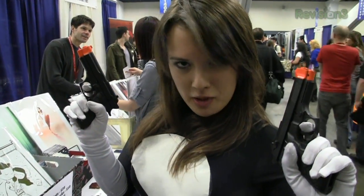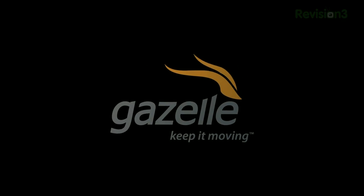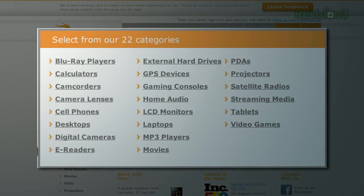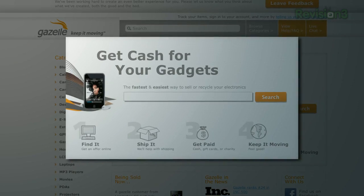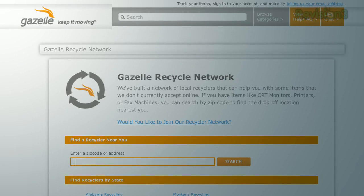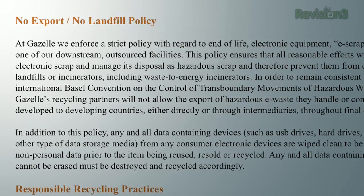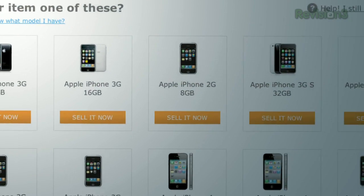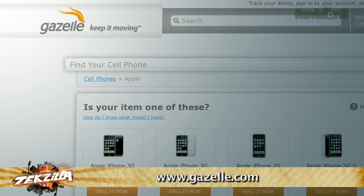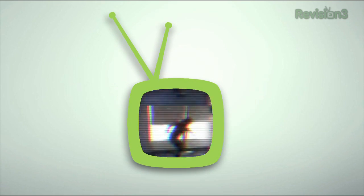You're watching Techzilla. You're at WonderCon. Gazelle accepts more than 300,000 products from over 20 different electronics categories. Shipping is free on all items of value, and in most cases they'll even send you a box to ship with. For you green folks, Gazelle makes all their recycling partners adhere to strict policies — no exports, no landfill policies, and a ton of data security standards. Gazelle is a great way to get cash to upgrade to the latest iPhone or Android phone. Just go to www.gazelle.com to learn more.